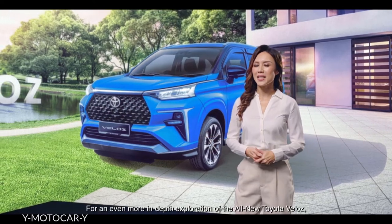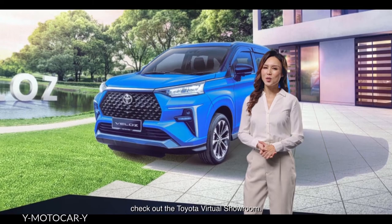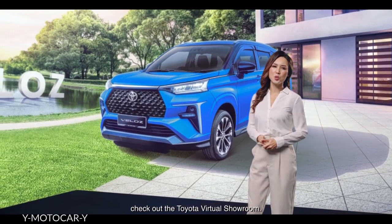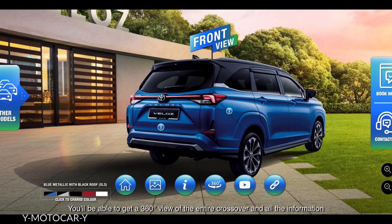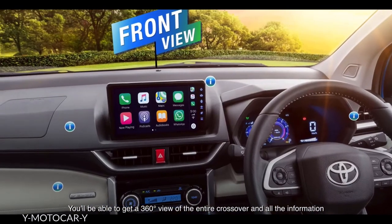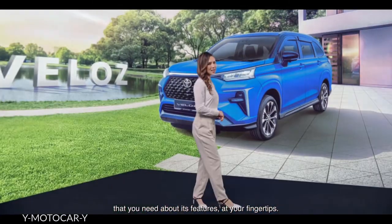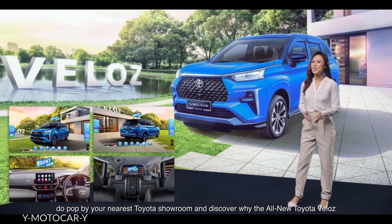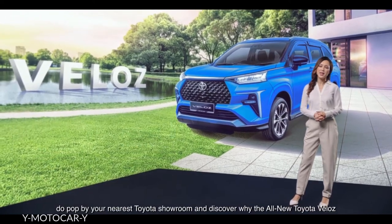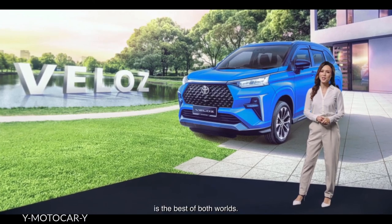For an even more in-depth exploration of the all-new Toyota Veloz, check out the Toyota Virtual Showroom. You'll be able to get a 360-degree view of the entire crossover and all the information you need about its features at your fingertips. Of course, when you have the time, do pop by your nearest Toyota showroom and discover why the all-new Toyota Veloz is the best of both worlds.